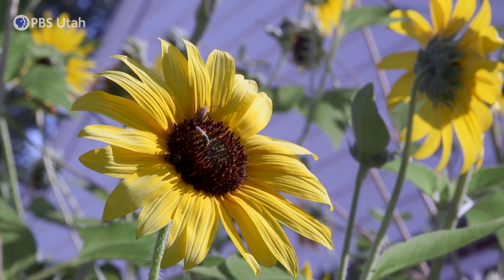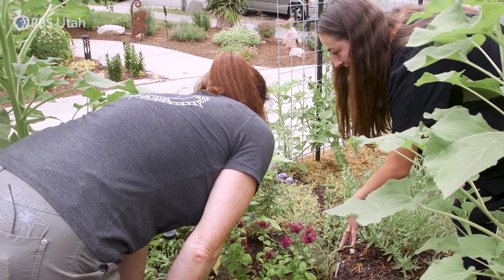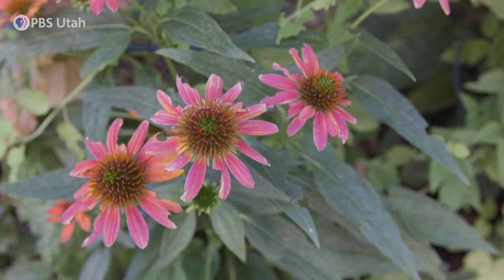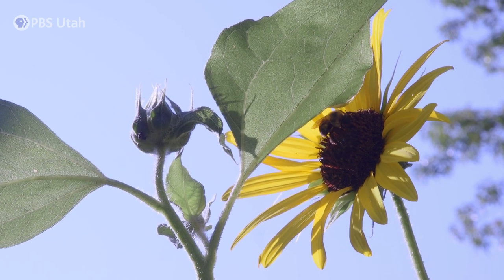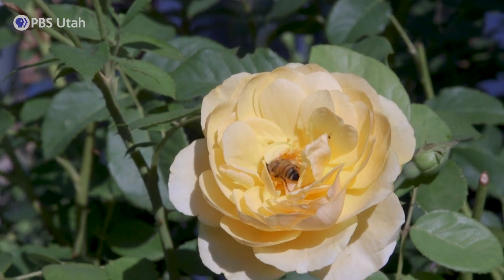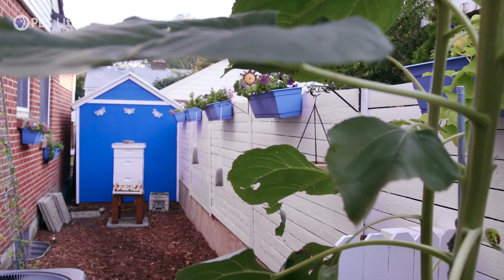In addition to nests, bees need food sources. Misty and Alan have lots of plants for bees, but see the most bees on their coneflowers, bee balms, and sunflowers. These flowering plants have also been great for their honeybees, which they started keeping earlier this year.